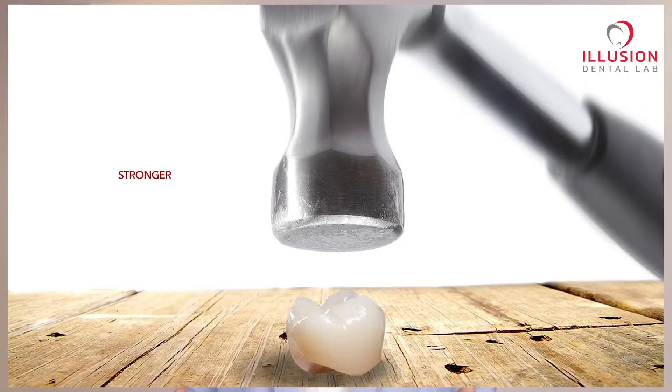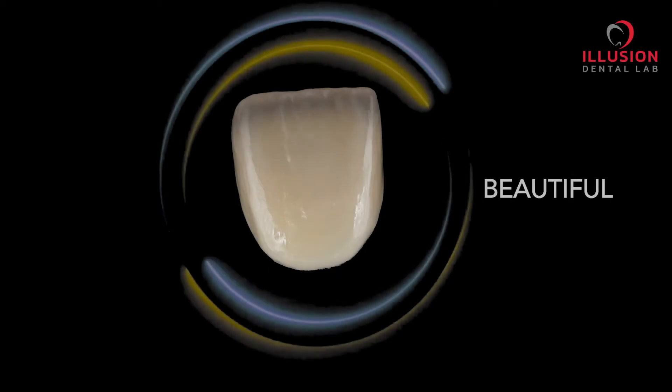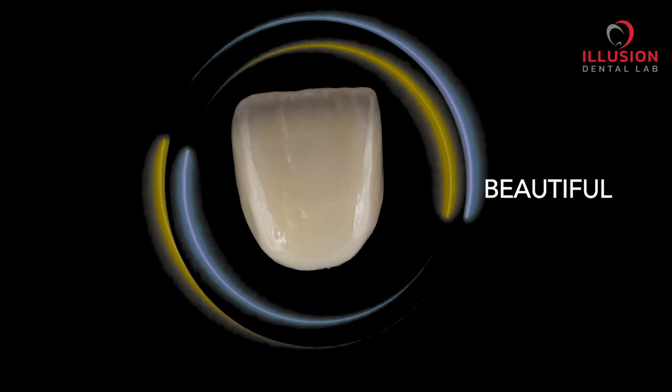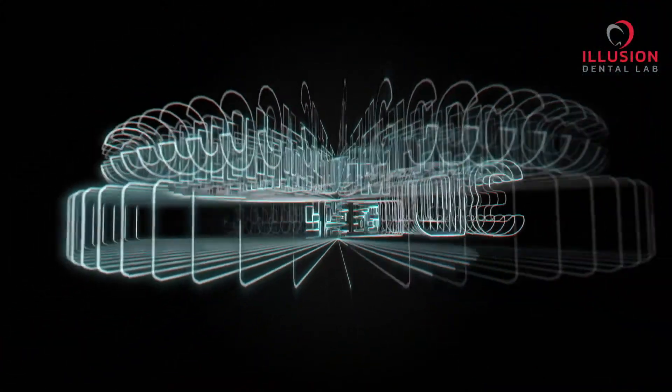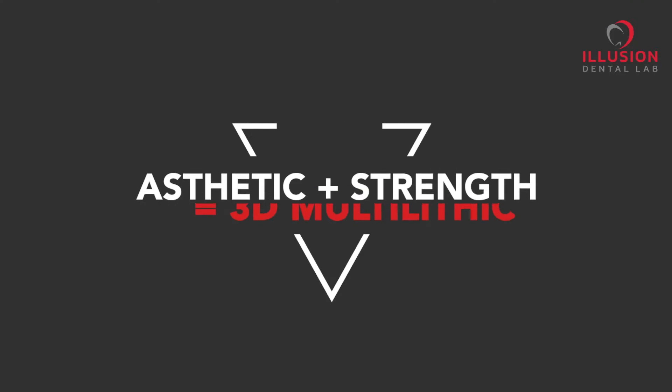Majority of dentists love their anterior layered zirconia but always want it to be more stronger. At the same time, the posterior monolithic zirconia restorations are being loved for strength but they always want it to be more beautiful. And that's why we are taking it a step further by introducing Multilithic Zirconia, which is a unique combination of aesthetic and strength.